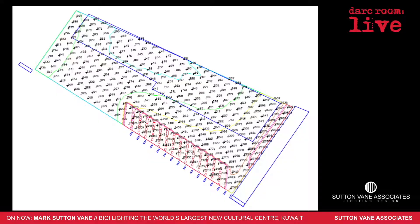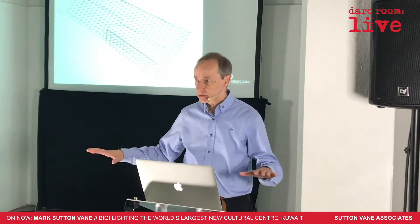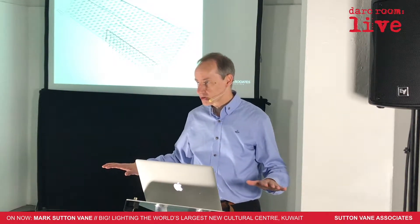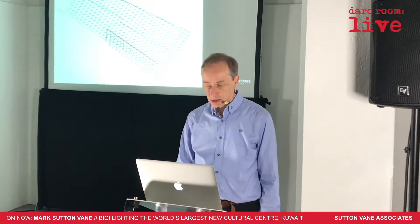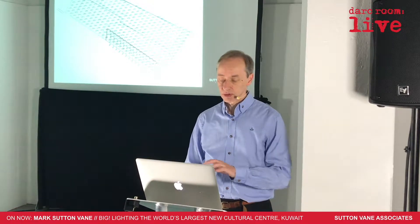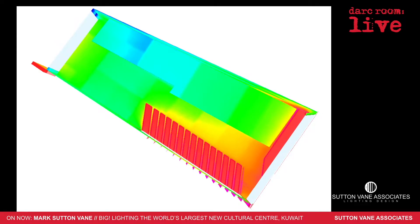The first thing we did is we looked at the daylight. This is Kuwait. The sun is bright. And we knew there would be problems where sun would be coming in and causing challenges. So we did a complete full sunlight analysis right throughout the year for every single gallery. This is just one — this gallery has got windows down the bottom side, and you can see bits of red creeping in. The red is thousands of lux, and that kind of thing was not acceptable.